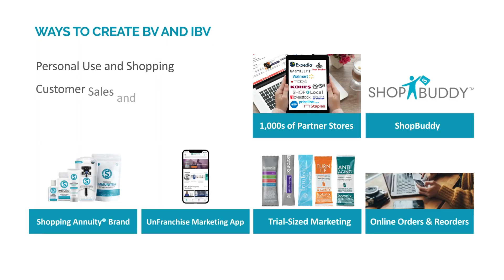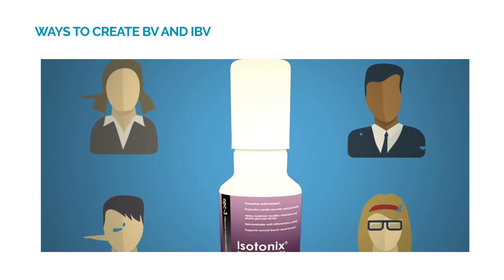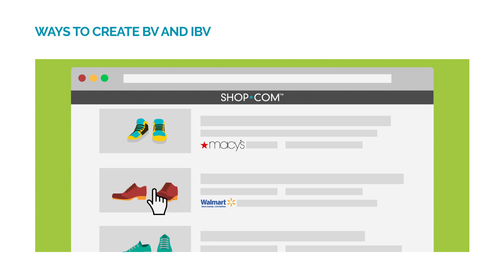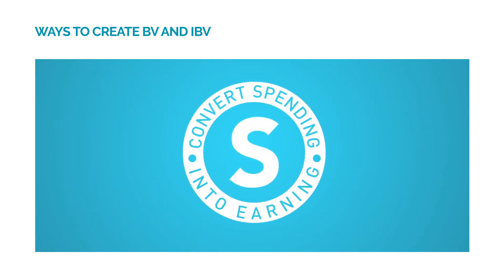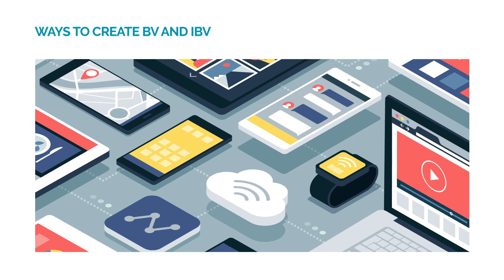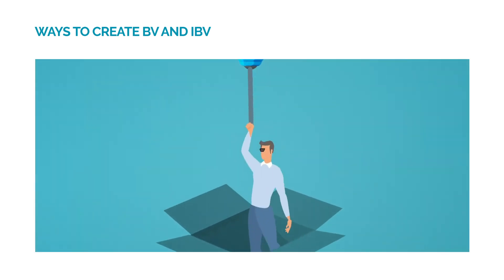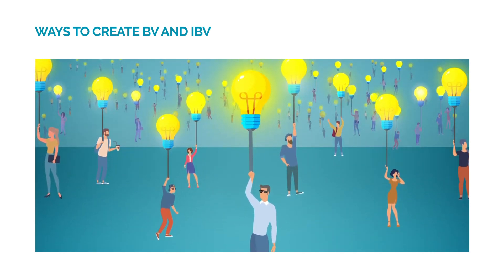These include personal use and shopping, customer sales and shopping, and one-to-one marketing. By purchasing the company's exclusive products and purchasing from the partner stores that you already shop from, you'll convert your spending into earning and begin to build your shopping annuity. The company provides technology, applications, and social media tools to support your efforts in promoting the products and business. Developing a customer base is simple because you already know people who want and need these products and services and shop online.